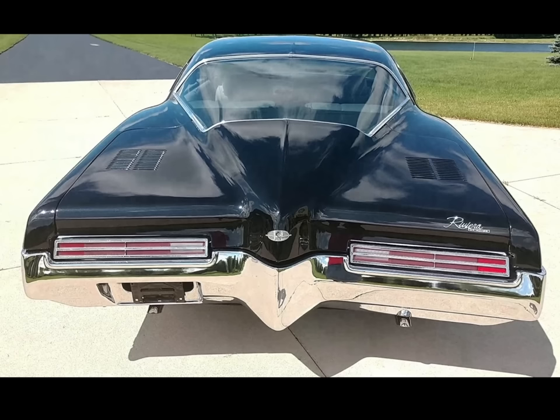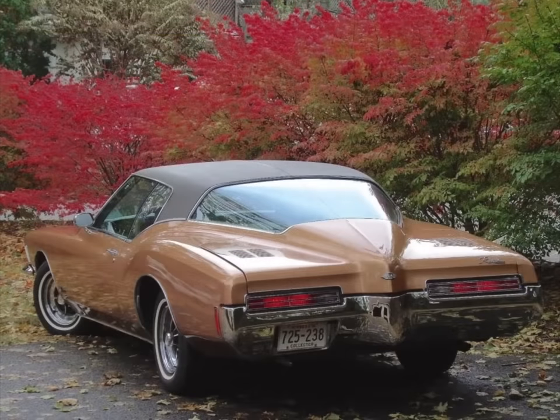Many '71 to '73 Rivieras were also outfitted with vinyl tops, although this was a subject of extreme controversy at the highest levels within GM design. There are reports that styling chief Bill Mitchell almost got into fisticuffs with the Buick general manager over offering vinyl roofs on these vehicles — he allegedly had to be restrained in the executive parking garage before relenting and allowing a vinyl top offering on the vehicle.